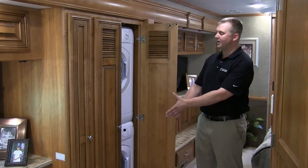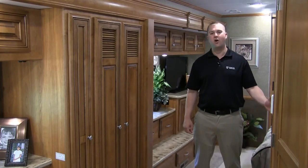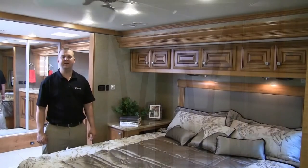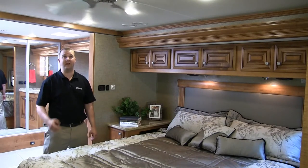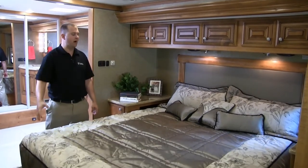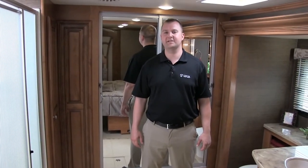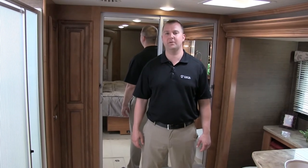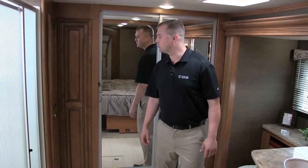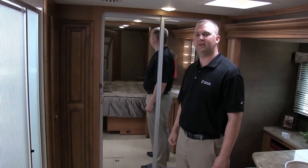Standard on every Tuscany is a stackable washer dryer, and to divide your rooms we have stylish hardwood pocket doors. In the bedroom of every Tuscany motorhome you'll find an optional dual speed 12-volt ceiling fan as well as a walk-around king size bed with a premium Denver mattress. Every Tuscany floor plan also features a full size rear bathroom with a large shower with integrated fiberglass seat, a very large wardrobe area with lots of hanging space, and an integrated cedar-lined shoe compartment.